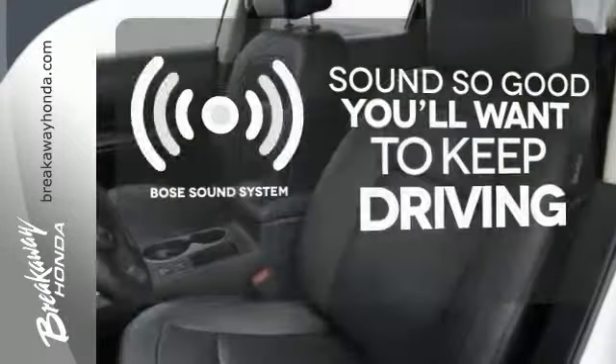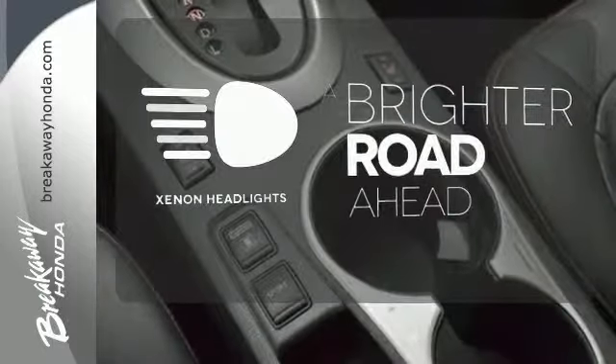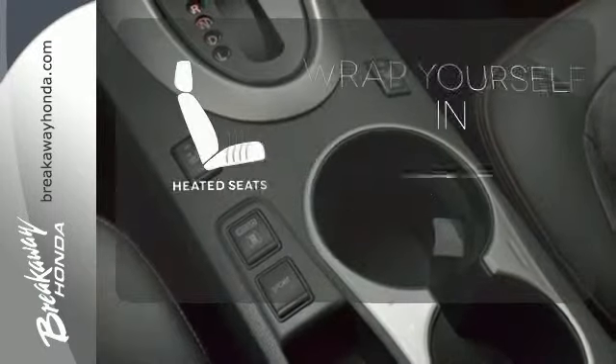You might drive just to listen to the Bose sound system. The Xenon headlights shine brighter for better visibility. Ward off the chills with the heated seats.